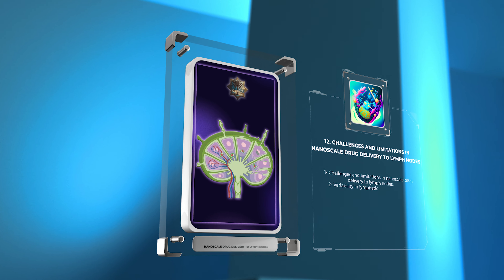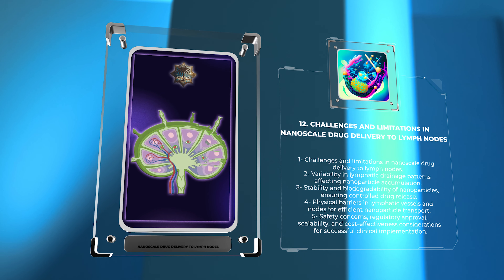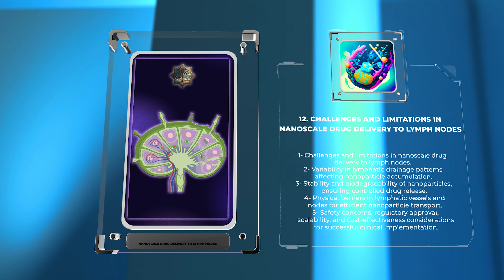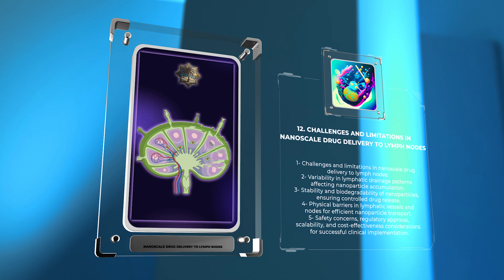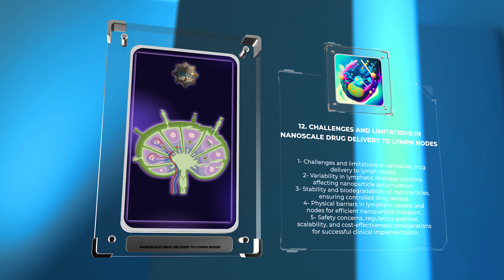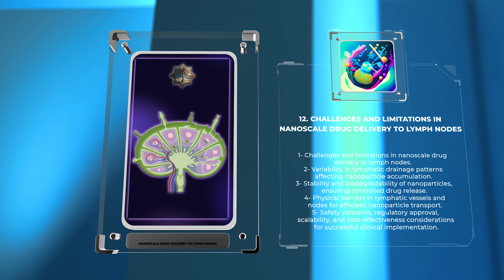In the field of nanoscale drug delivery to lymph nodes, there are several challenges and limitations that need to be addressed. One key challenge is the variability in lymphatic drainage patterns, which can affect the accumulation of nanoparticles in specific lymph nodes. Another challenge is ensuring the stability and biodegradability of nanoparticles so that they release the drug over time without degrading prematurely. The complex nature of lymphatic vessels and nodes can also pose physical barriers to nanoparticle transport, requiring innovative approaches for efficient penetration.